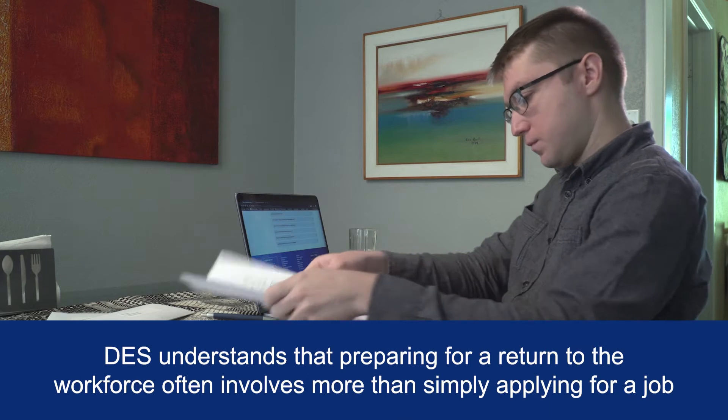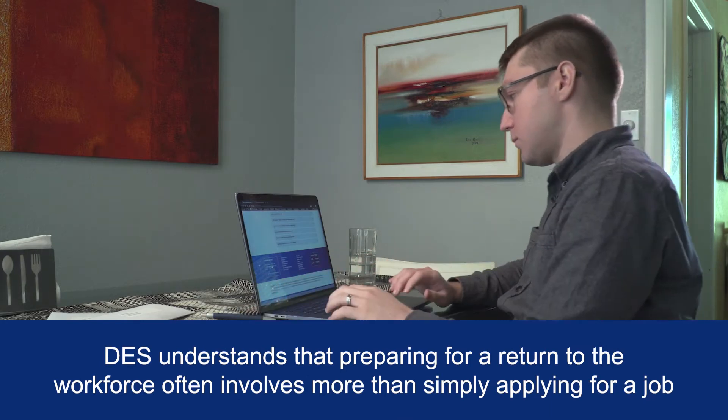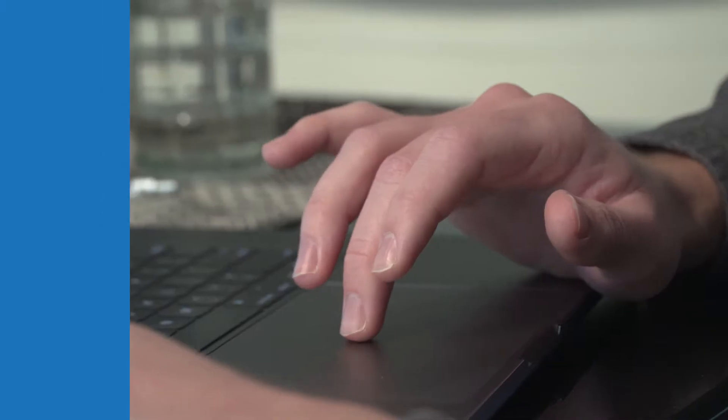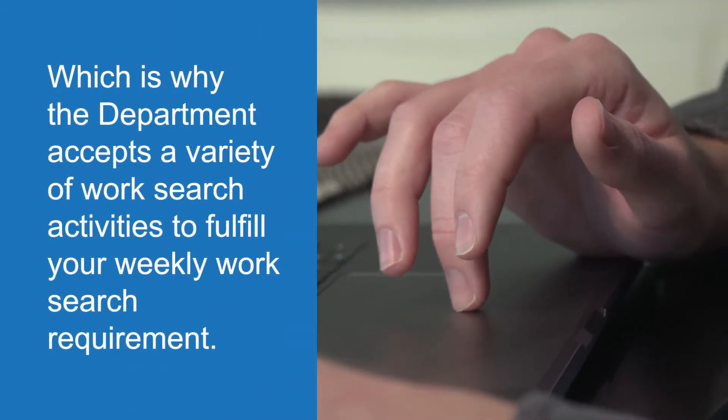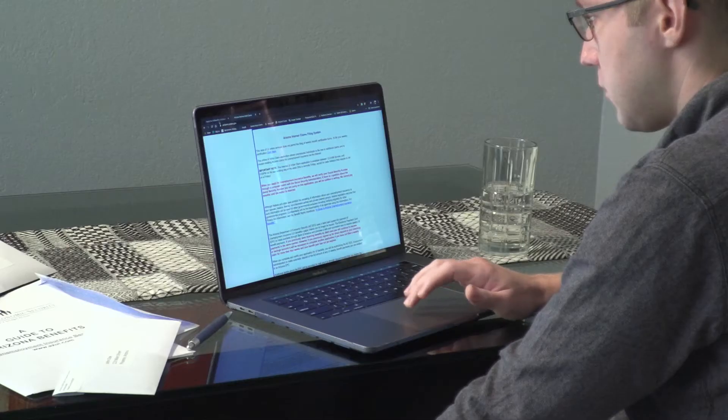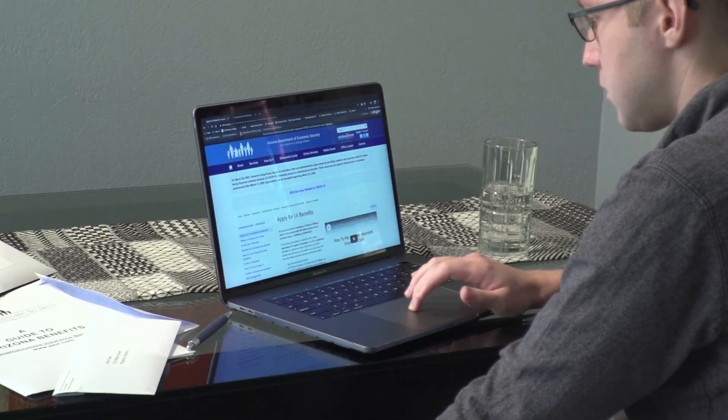DES understands that preparing for a return to the workforce often involves more than simply applying for a job, which is why the department accepts a variety of work search activities to fulfill your weekly work search requirement. You can view the list of work search activities at des.az.gov/work-search.